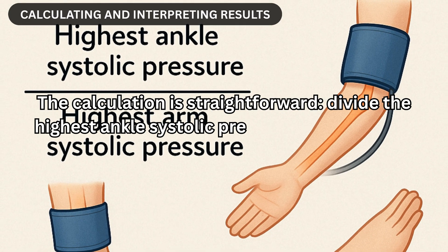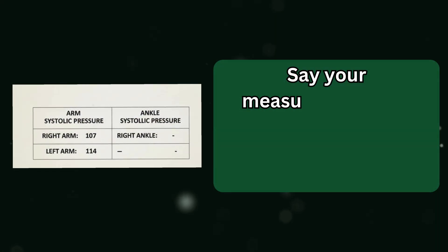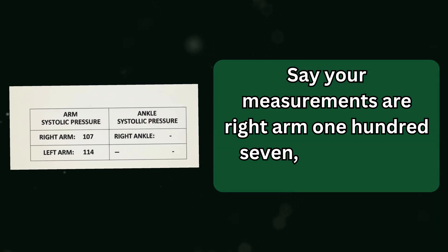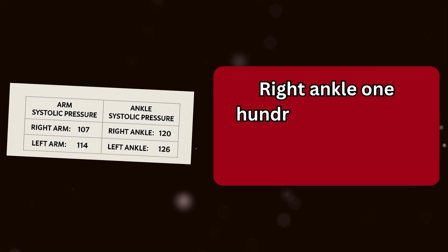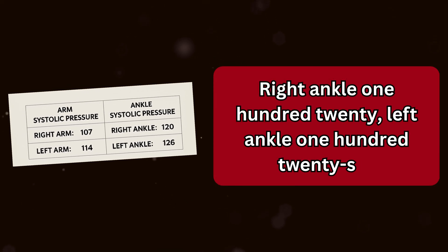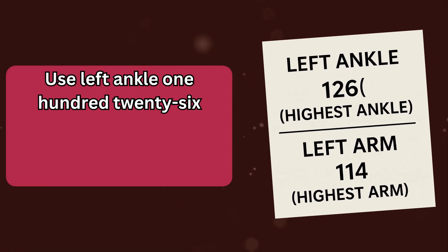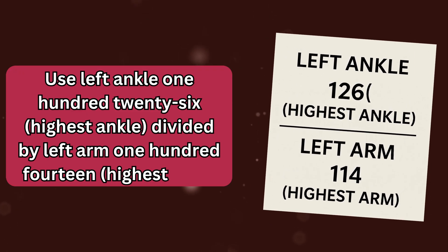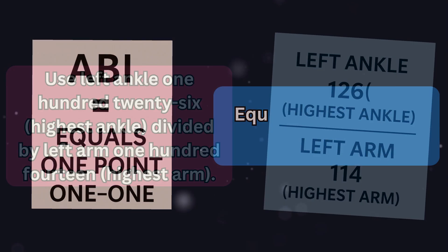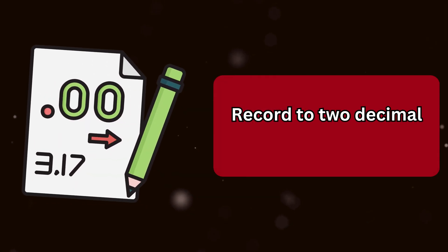The calculation is straightforward: divide the highest ankle systolic pressure by the highest arm systolic pressure. For example, if your measurements are right arm 107, left arm 114, right ankle 120, left ankle 126 — use left ankle 126 (highest ankle) divided by left arm 114 (highest arm), which equals 1.11, your ABI. Record to two decimal places.